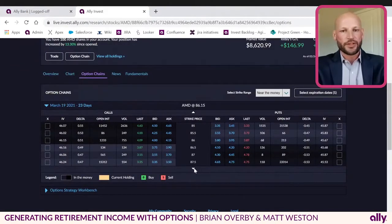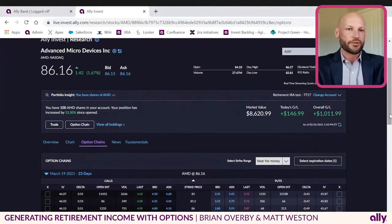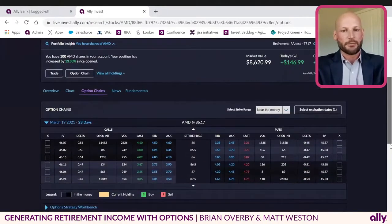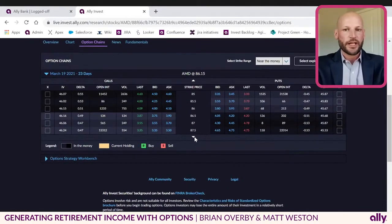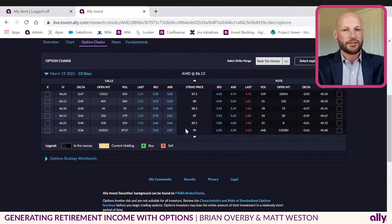One really nice thing about this expiration date modal is you can see all the various different dates that are out there. We display how many days that is to expiration, which is useful for traders looking for a particular time period to sell that call. For purposes of this demo, we'll leave it on the March 19 expiration date, which is 23 days away. AMD right now is trading around $86.16. To stick with the mechanics of Brian's graph, we'll look at a 90-strike option — this is slightly out of the money because the strike price is above where the stock is trading currently.